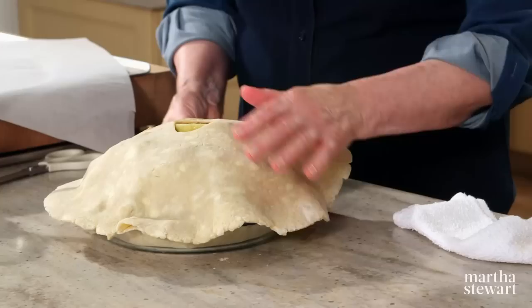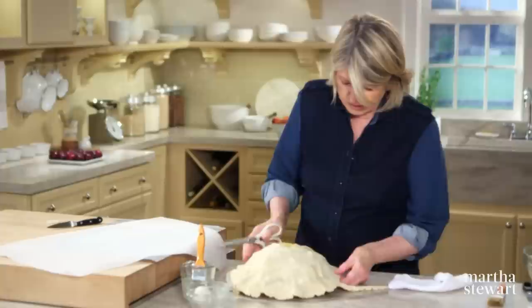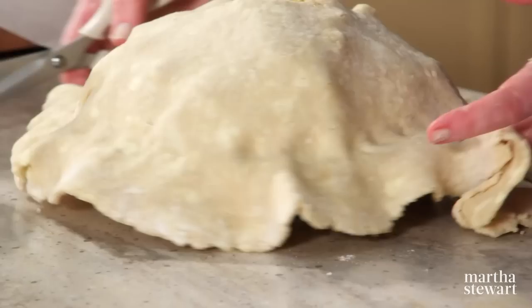I like to cut with a scissor about a half an inch overhang. Remember, this is that cheddar crust — very flavorful, very tasty — and it really does permeate the entire pie. That's an amazing flavor.